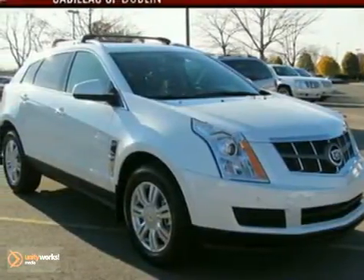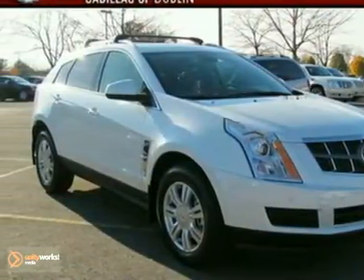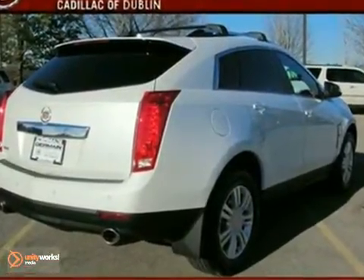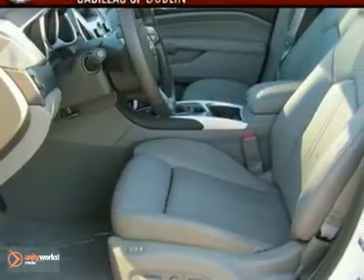It's a 2011 Cadillac SRX. It's loaded with standard features including plush leather seats, dual zone climate control, a tire pressure monitor, and four-wheel anti-lock brakes.